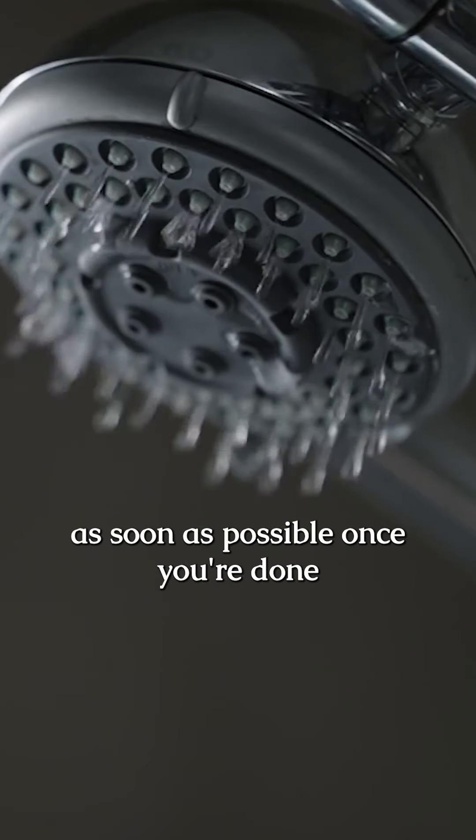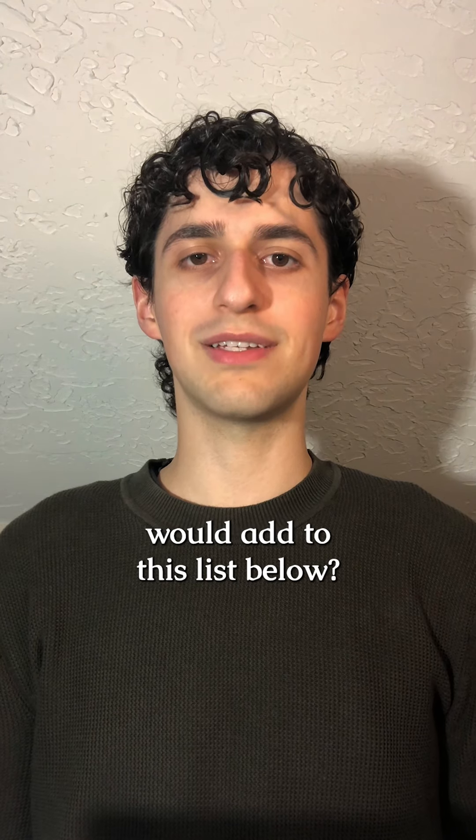And lastly, shower with soap as soon as possible once you're done swimming. Comment what else you would add to this list below.